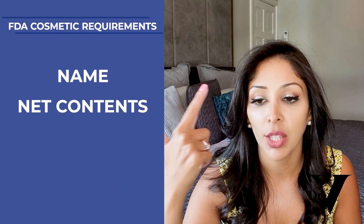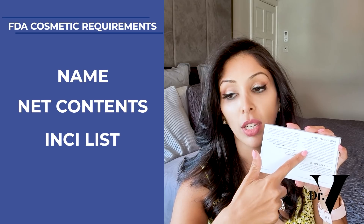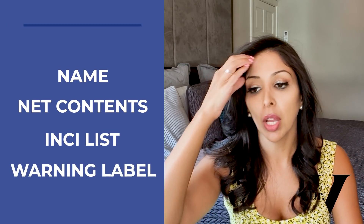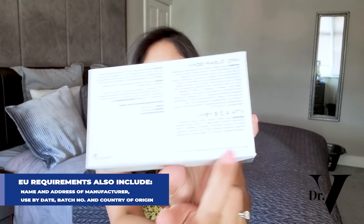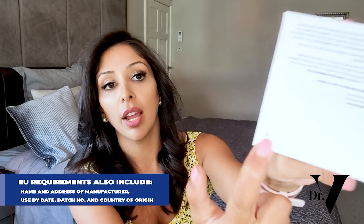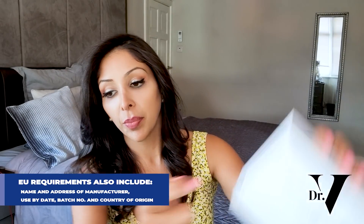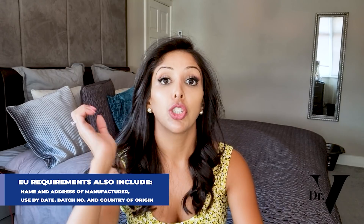With FDA, all they require is the name of the product, the net contents of how much ingredient is inside, the INCI list — ingredients in descending order — and the warning label, for example if it's a vitamin A product: avoid in pregnancy or when lactating. EU cosmetic regulation also requires the name and address of the distributor, the maximum time you can use it while open, a batch number, and the country of origin. So EU does require a lot more than even the FDA.